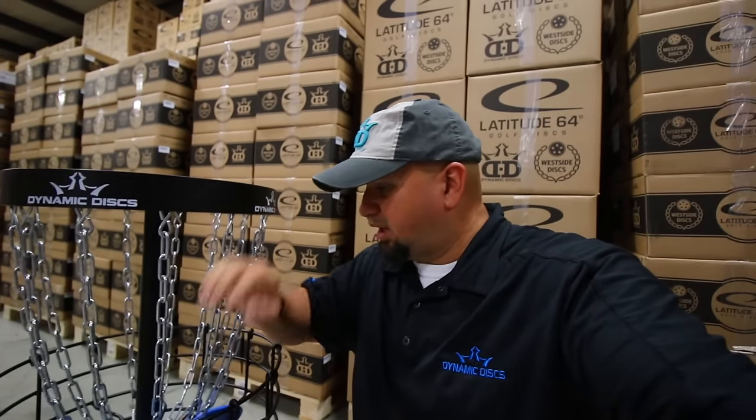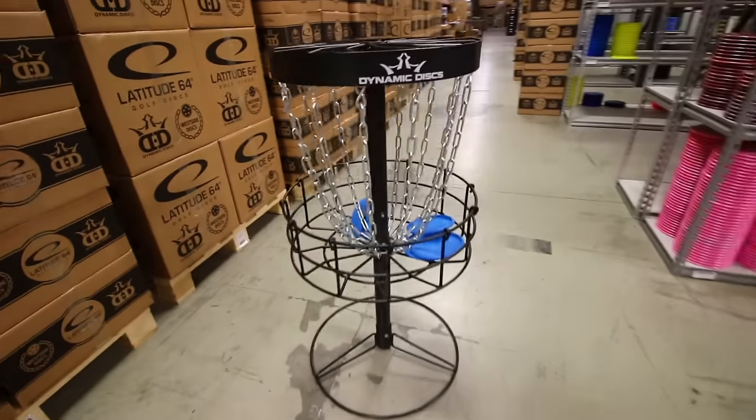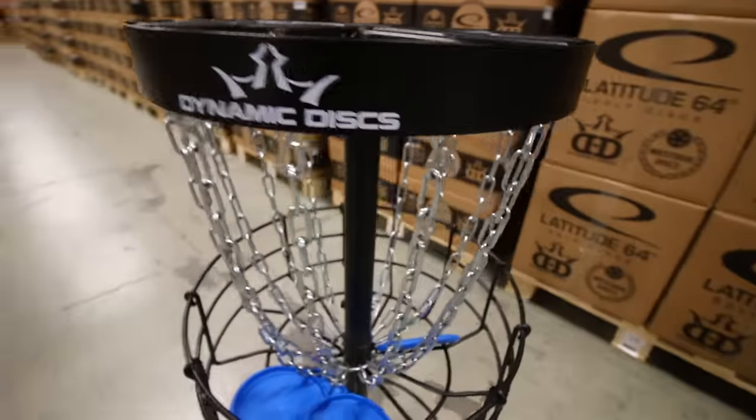The Junior Recruit! We made a junior-size Recruit basket, perfect for young kids to grab a Junior Judge and learn how to putt straight into a basket specifically designed for their size. It's still made of great quality, just sized down — perfect for young disc golfers. These should be available within the next couple of months. We're going to work with some schools to get them in as part of recess. You can even have it in the classroom or purchase one for your own house so your kids can learn to love disc golf just like you do.